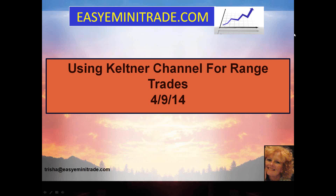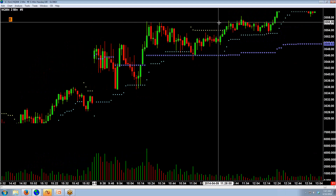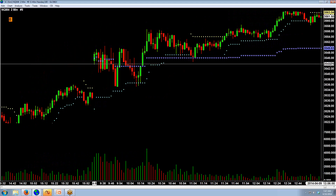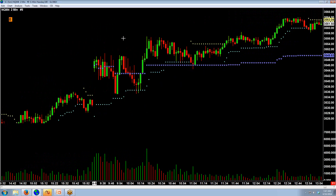Here's a little trick you might find helpful for timing a range trade. This is a two-minute chart on the NQ, and this was yesterday morning, the 9th of April. This was the open at 9:30, and you can see we're going back and forth in a pretty big range. We had news at 10 o'clock and the petroleum status report at 10:30.